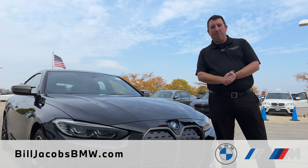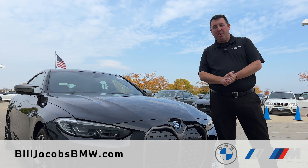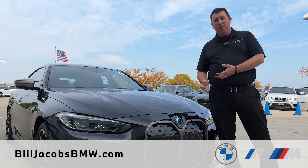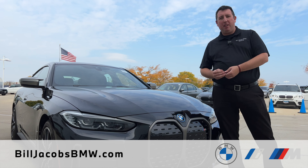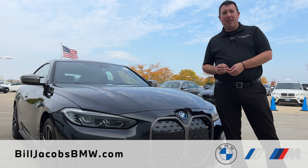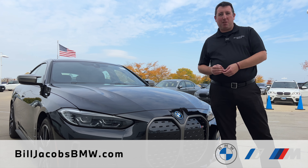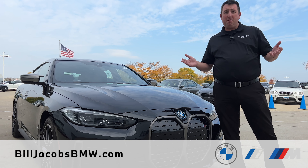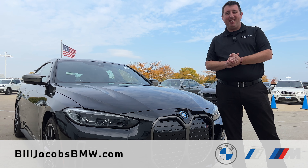There you have it — the all-new BMW i4 M50. If you have any further questions or you'd like to take this specific vehicle out for a test drive, please visit us at Bill Jacobs BMW in Naperville, Illinois. Visit us online at BillJacobsBMW.com, and make sure to like and subscribe for more videos. If there's anything you want to see, let us know and we might make a video for you. Thanks for watching.